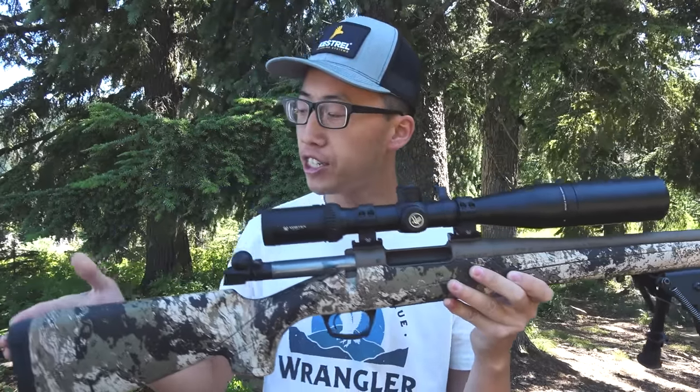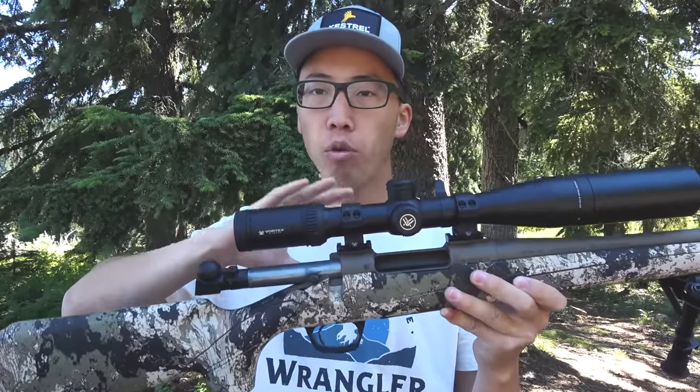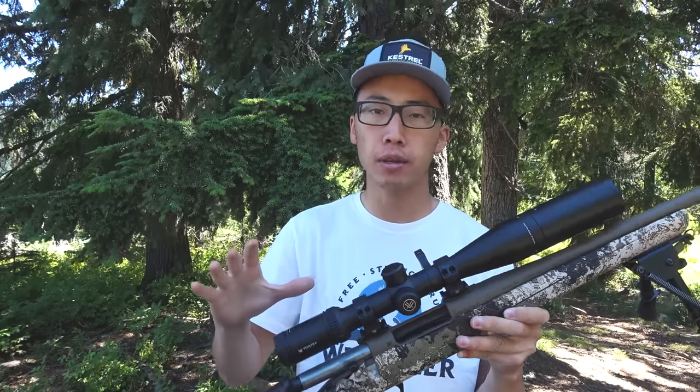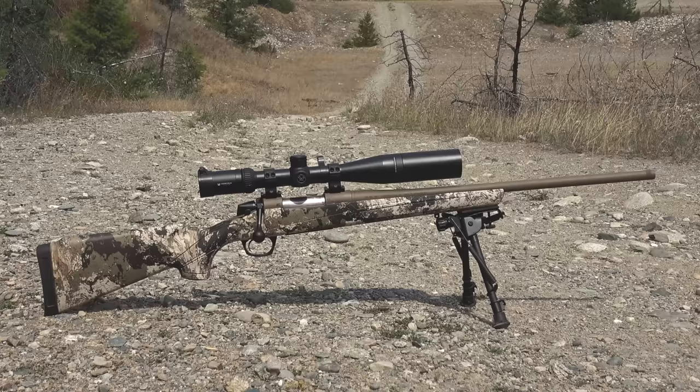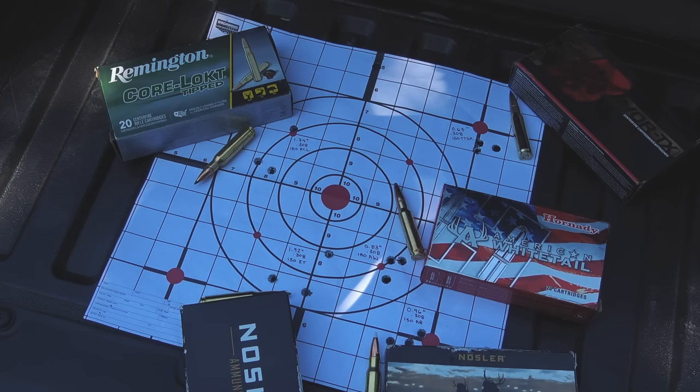In conclusion, I genuinely think this is one of the best value rifle setups you can buy right now: $600 CVA Cascade rifle plus a $500 Vortex Viper HS 4-16x44 rifle scope — about $1,100 total. Results speak louder than words: you saw me test five different boxes of ammo, zero the rifle, and shoot out to 420 yards. I appreciate you watching. If you have questions, leave a comment and I'll try to get to as many as I can.